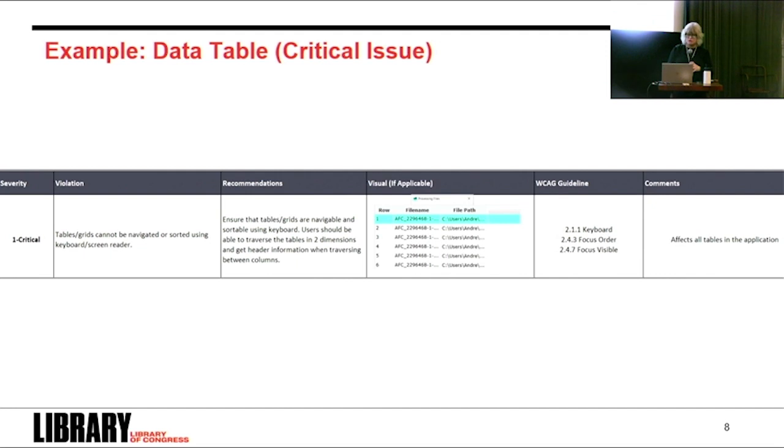Let's look at some critical issues as examples. Data tables — a common feature in many digital preservation applications — cannot be navigated or sorted using a keyboard or screen reader. This falls under the WCAG criteria related to keyboard and focus order and focus visible. The recommendation is to ensure tables and grids are navigable and sortable using a keyboard, allowing users to traverse tables in two dimensions and get header information when moving between columns. This is a global problem in Embark, but it also means that if we fix it in one place, we can roll that change out across all components using data tables.